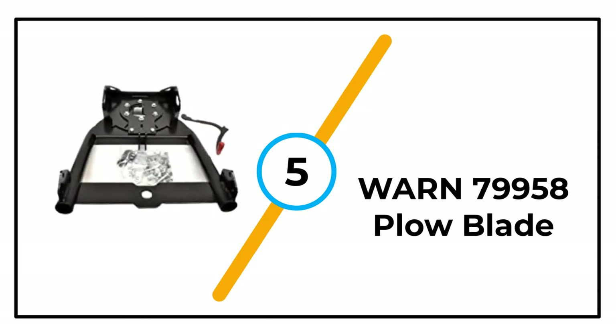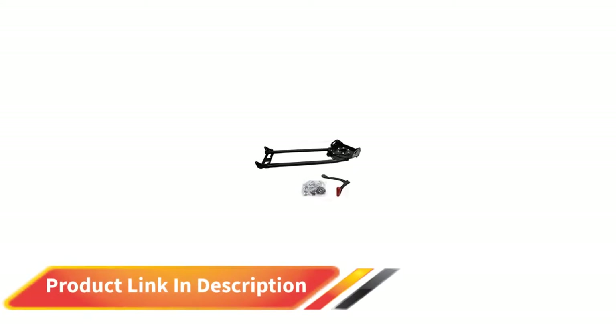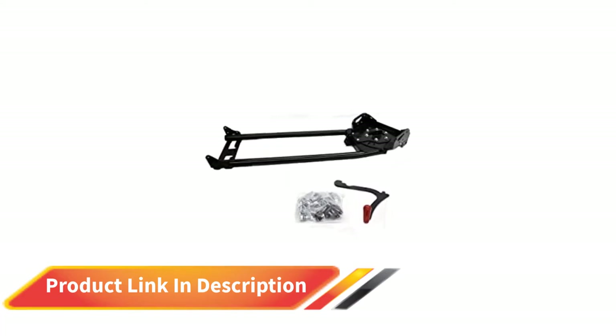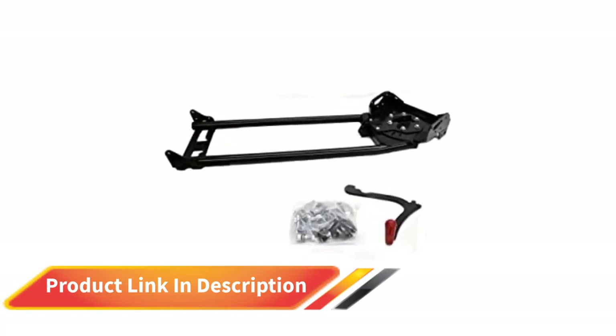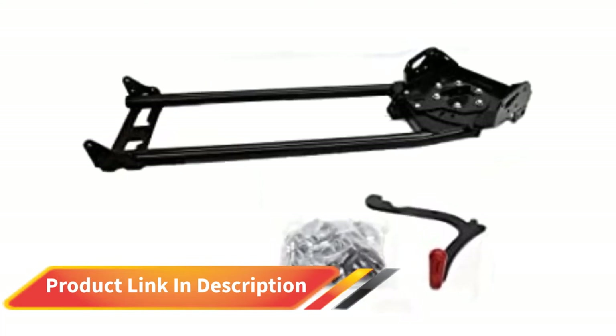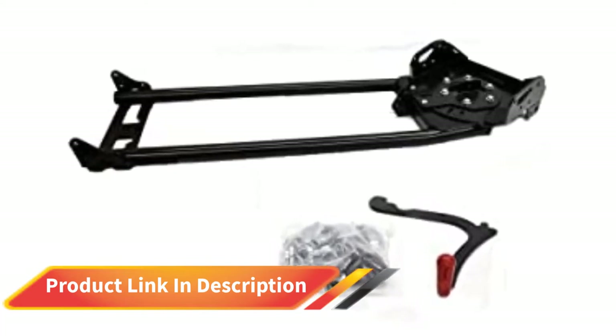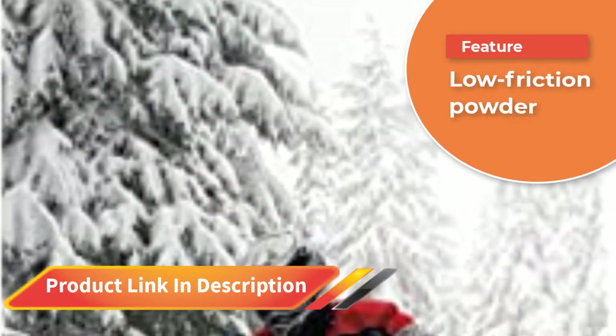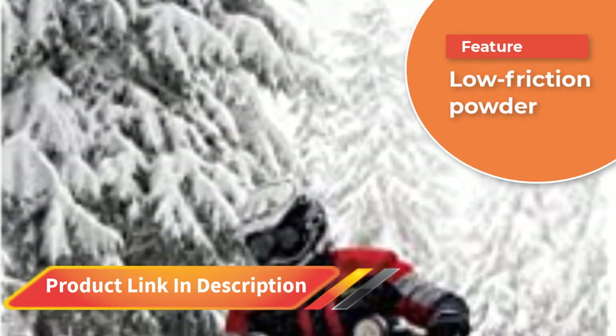Number 5: Warn 79958 Plow Blade. The ProVintage series from Warn has some of the best ATV snow plow kits available. We continue our review of this range by looking at the ProVintage 79958 model. With a massive 72-inch plow blade, you get the fast and effective clearing of large surfaces like estate driveways and parking lots.